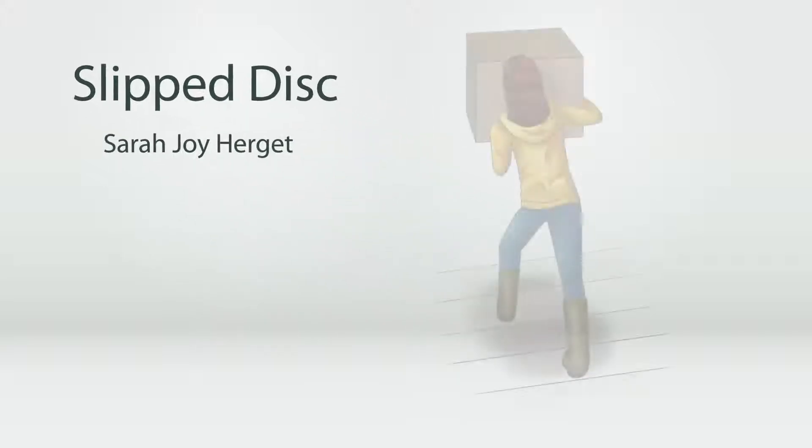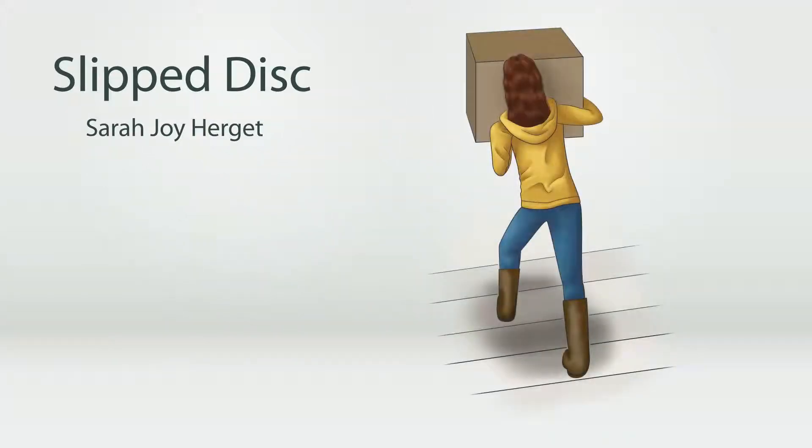If you have recently strained your back, it's possible you could have a herniated spinal disc or slipped disc. Slipped discs are a fairly common condition that causes compression of nerves.